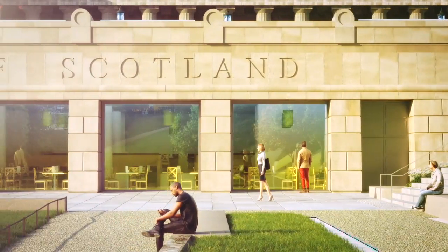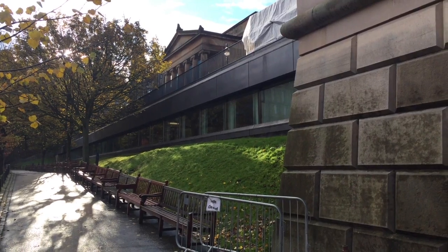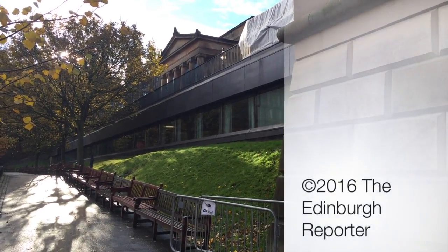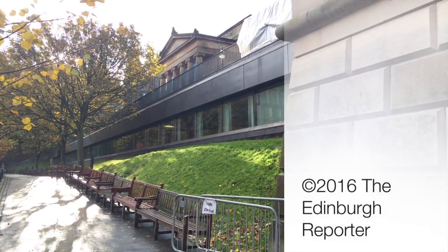And when can people expect to get in? Well, it's a complex project. We've got a lot of work to do in the next couple of years, but we're planning to reopen in the spring of 2019. In the meantime, the main floors of the Scottish National Gallery and the Academy building will be open as usual. So we're doing all this without closing the National Gallery. There'll be a little bit of disruption in and around, but we're open for business.